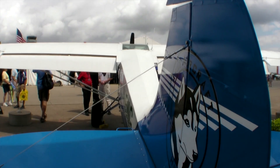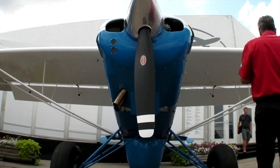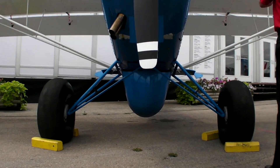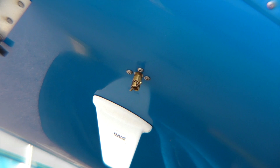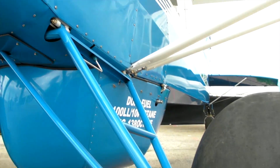Today, on average, aviation 100 low-lead fuel costs approximately $6 a gallon retail. We have a nine-gallon equivalent fuel tank in this airplane, and we fill this tank up for $11.